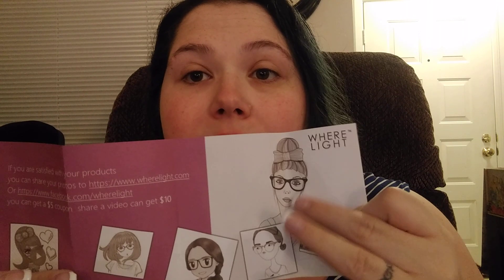Another thing that I thought you guys would be interested in — they don't really do coupons mostly because it is so cheap to begin with. But if you're satisfied with your products, you can share your photos. They like you to take pictures of yourself in your glasses and upload to their website. They give you their Facebook and their Wear Light page, and you can get a $5 coupon, or if you make a video, you can get a $10 coupon. You're going to take selfies anyway, so you can just share them.